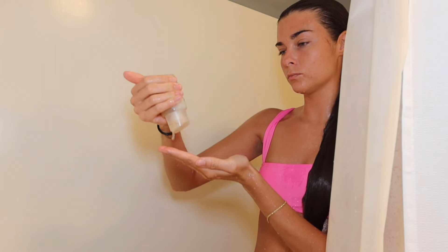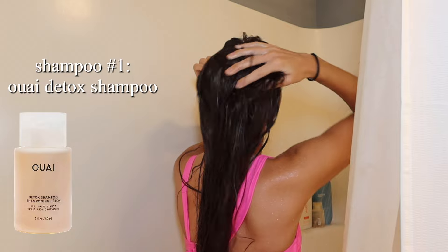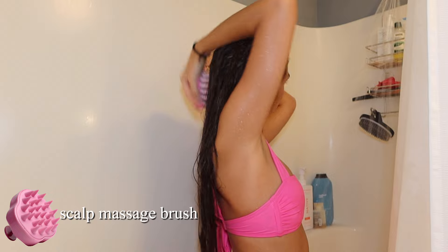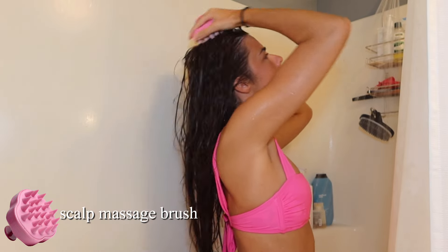Once I brush my hair, I go in with shampoo. Something I recently started doing is a double shampoo — if I have a lot of dry shampoo, hair gel, or buildup, I'll do a double cleanse, meaning I shampoo twice with two different shampoos. I love it because it gets everything clean. I also use a scalp brush — I got mine from Marshall's, it's pink — because it really stimulates your scalp, works the product in, and gets rid of any buildup or dead skin sitting on your scalp.